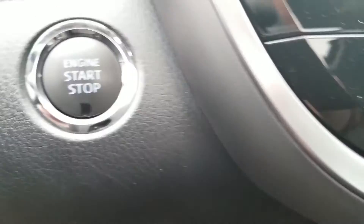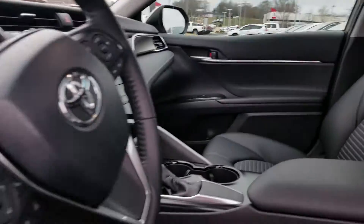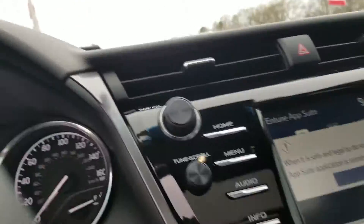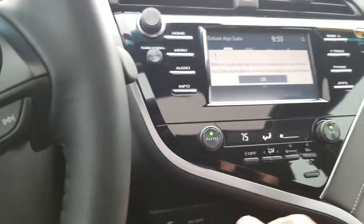Black leather interior, push-button start, all the Intune app system. Look at the LEDs up there — that's just awesome. These seats are firm and they're comfortable; you'll slide right in. Just showing you, of course, some of the options.